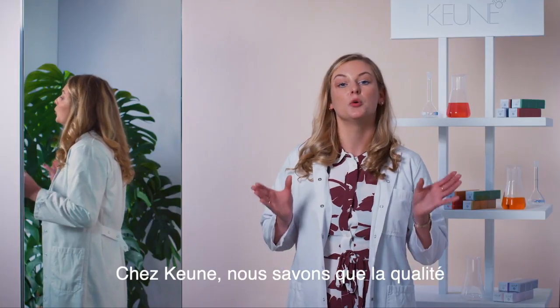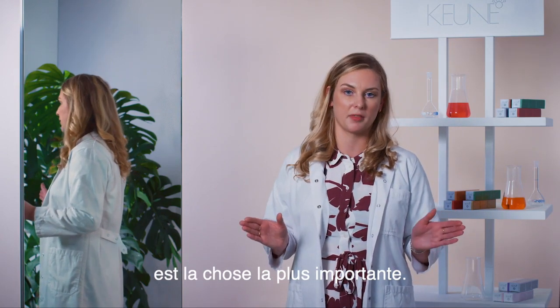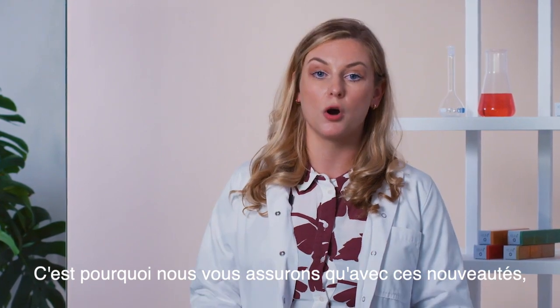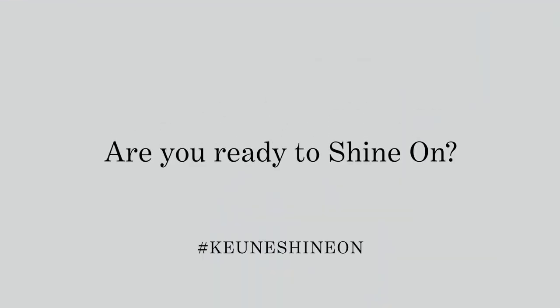At Keone, we know that quality and performance of our product is the most important thing. That's why we are sure that with all these updates you're going to have the best performing product in your hair. Thank you.